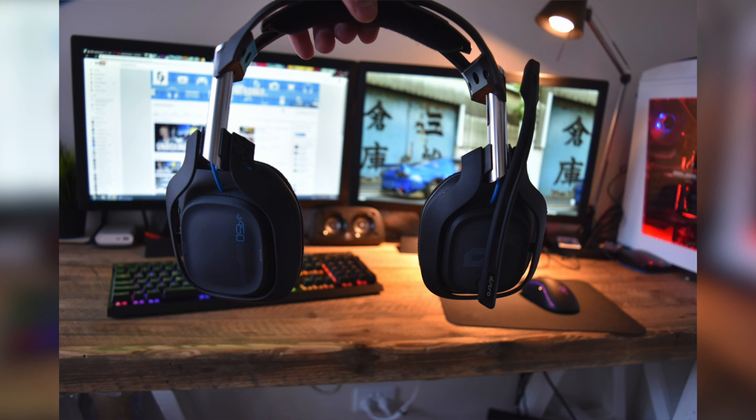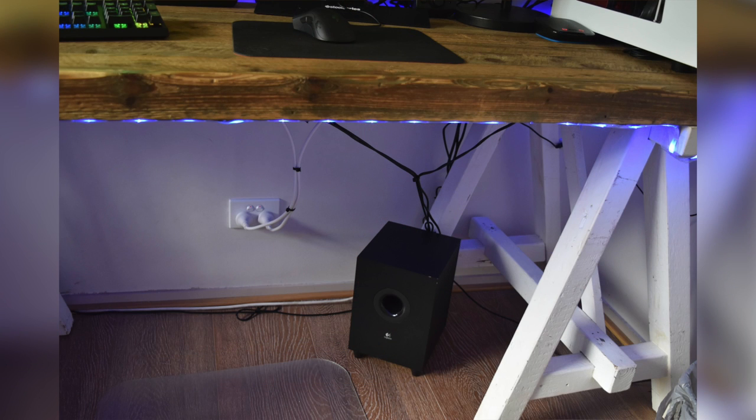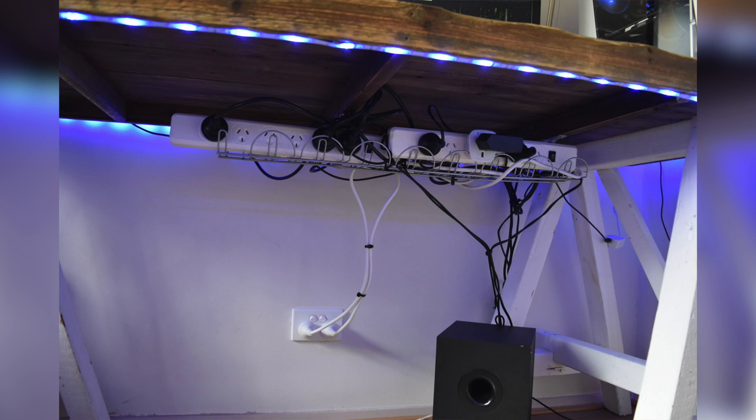His headset is the Astro A50 — the newer revamped version. Underneath his desk, you can see great cable management, and that subwoofer is part of his Logitech Z506 5.1 speaker system. All the cables are kept nice and tidy thanks to the IKEA Signum — no cables drooping down, everything is very well organized.